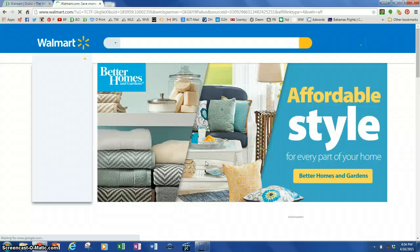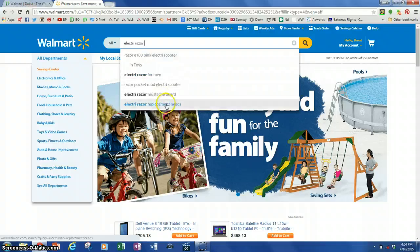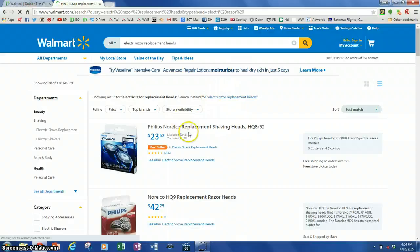So here we go. What I'm needing today is some electric razor replacement heads. I've already searched for the one I want, so it'll pop right up — it's the Philips Noroco HQ8. I'm going to go ahead and click on that. So I'm shopping just at the regular Walmart.com website.